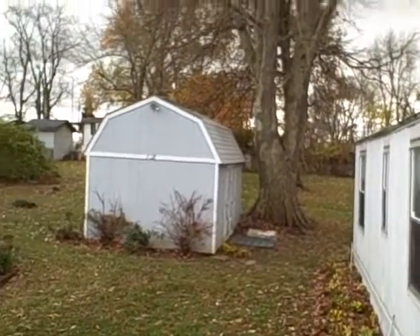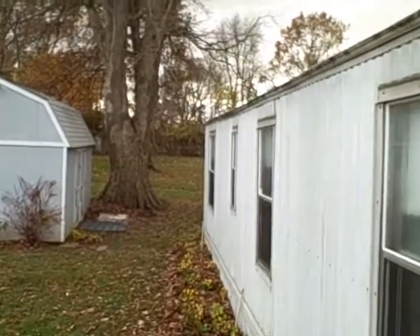It's also got a huge garden shed on the property. The yard goes back a long way. Let's go look at the inside now.